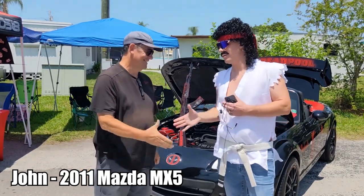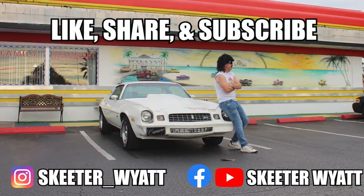All right, appreciate your time, John. Thank you. Thanks, man. Appreciate it. Thank you, guys.